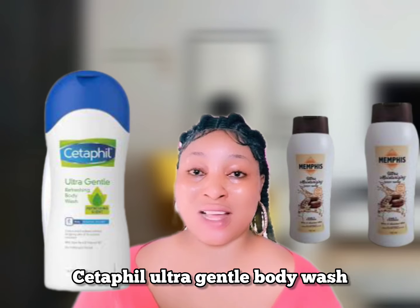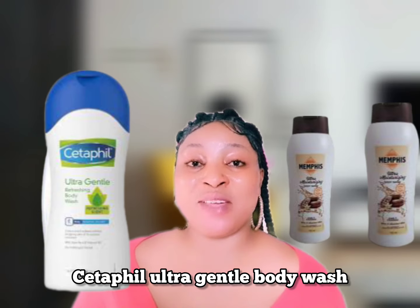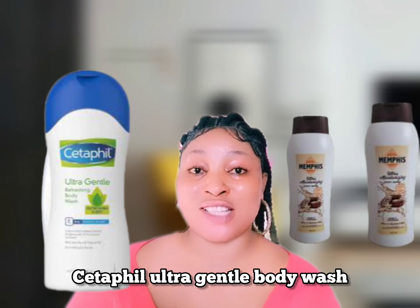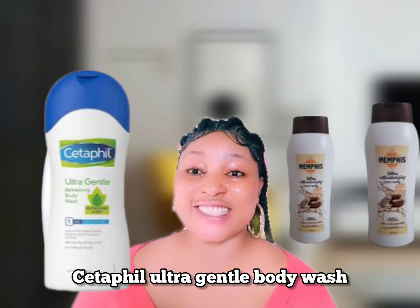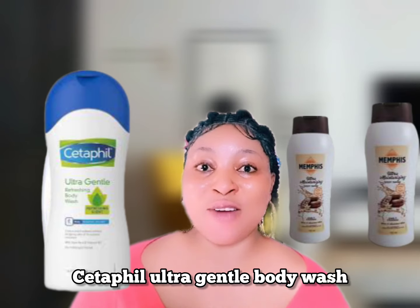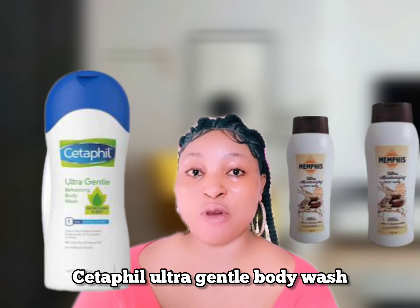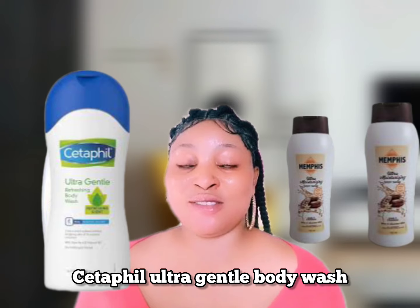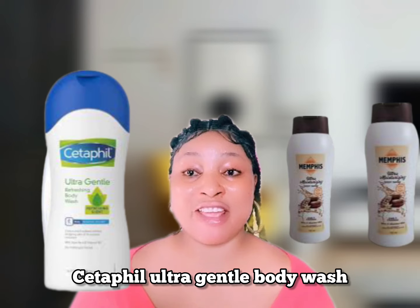Cetaphil is affordable unlike its counterpart CeraVe, which is very expensive. Cetaphil is moderately priced and does the same work — it both exfoliates and moisturizes. I recommend it if you have extremely dry or sensitive skin. The price starts from around 10,000 Naira and above — it works like a wonder.